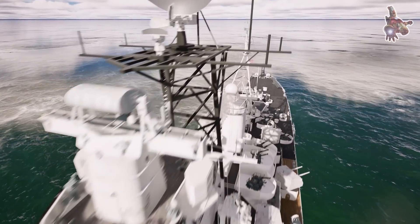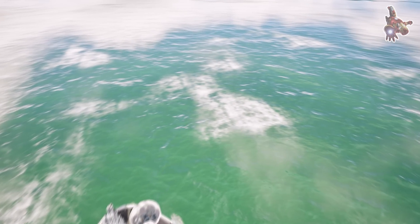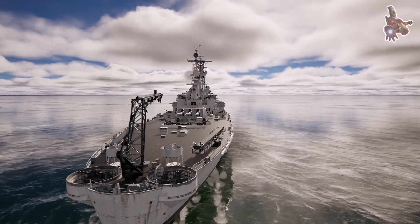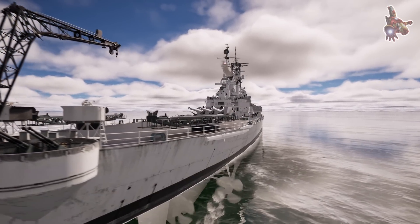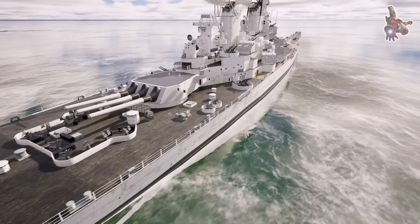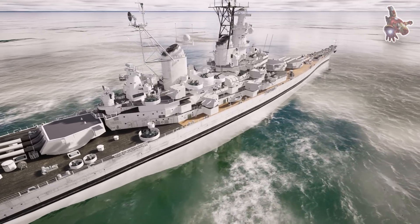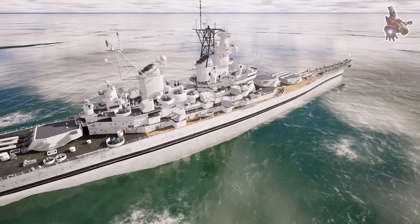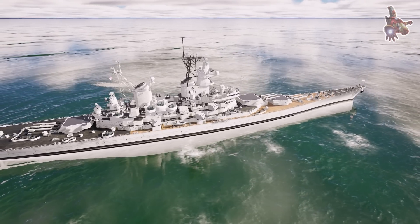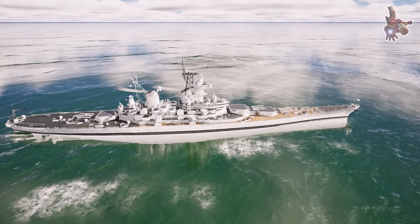The Combat Information Center served as Missouri's nerve center, where radar operators, intelligence officers, and strategists worked together to process incoming data and guide the ship's movements and firepower. Gunnery crews depended on fire control teams to relay targeting information, while engineers kept the ship's propulsion running smoothly. Even damage control teams were constantly on standby, ready to respond to fires, flooding, or structural damage in battle. Despite its massive size, the USS Missouri functioned like a well-oiled machine, with every crew member playing a critical role — whether in battle or on long voyages across the Pacific.